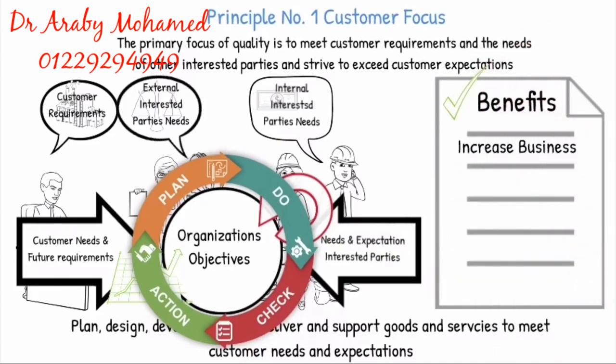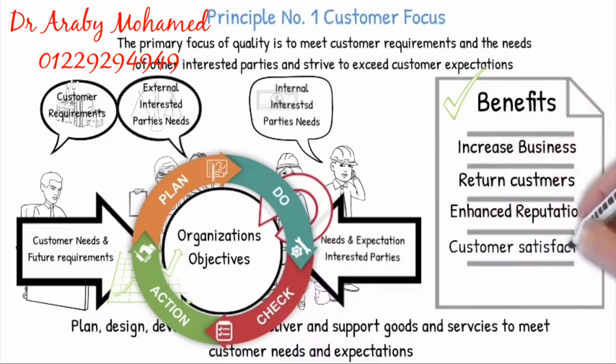Increased business. Returned customers. Enhanced reputation. Customer satisfaction and loyalty.